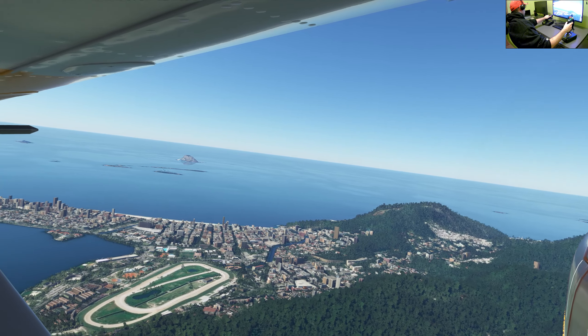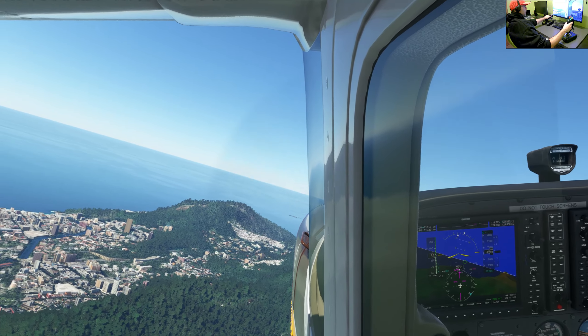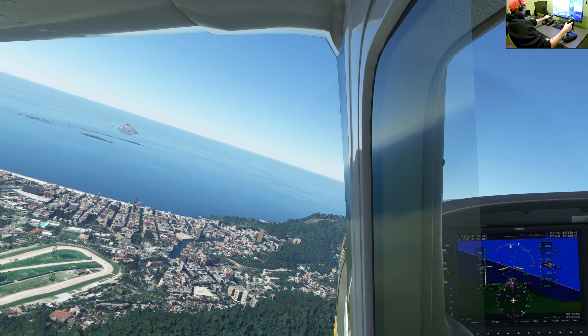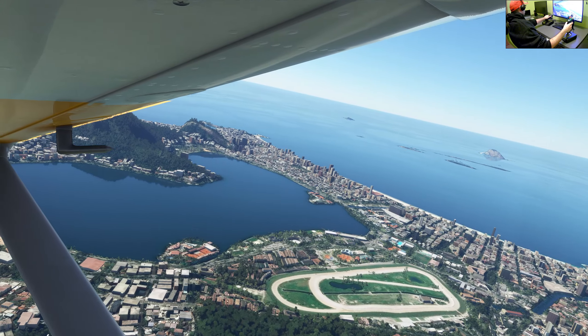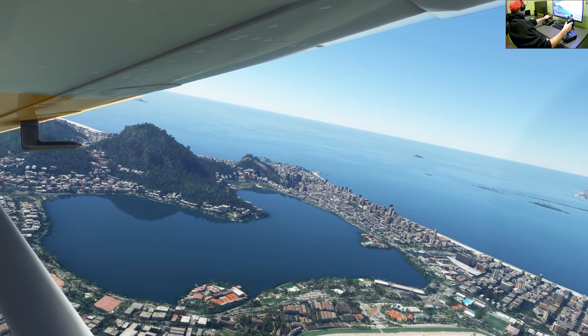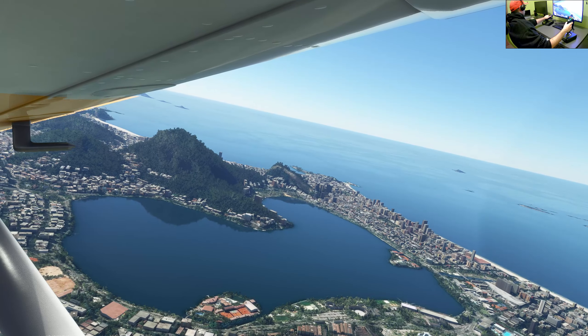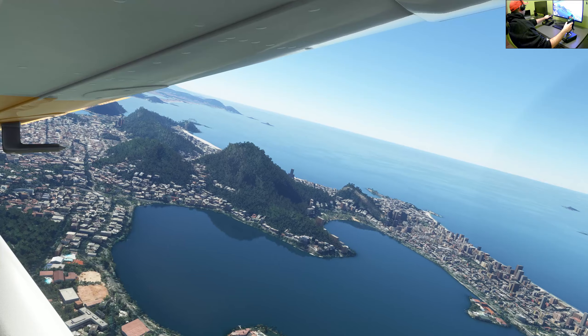And we have it — Christ the Redeemer. Oh, spectacular view from this perspective! Really nice. Let's make one turn and go back to see this statue one more time.